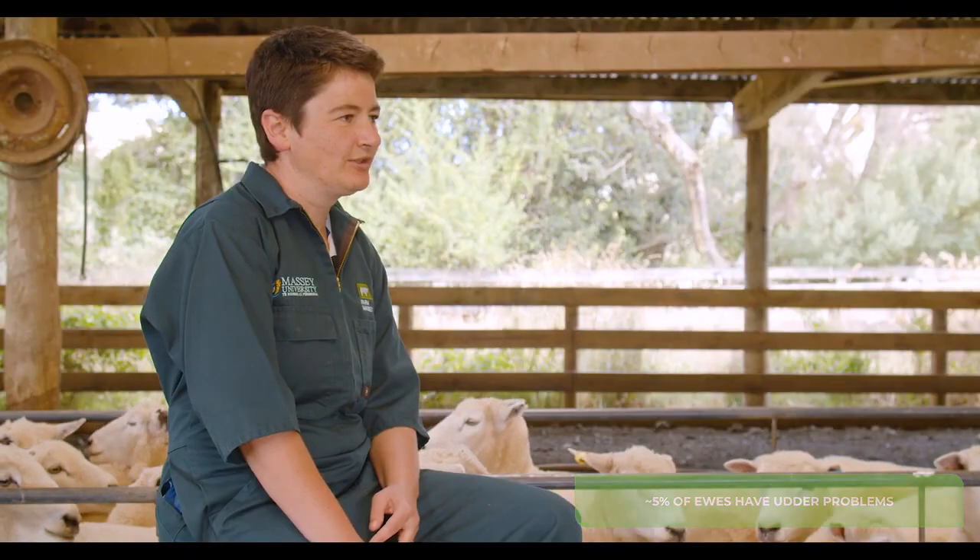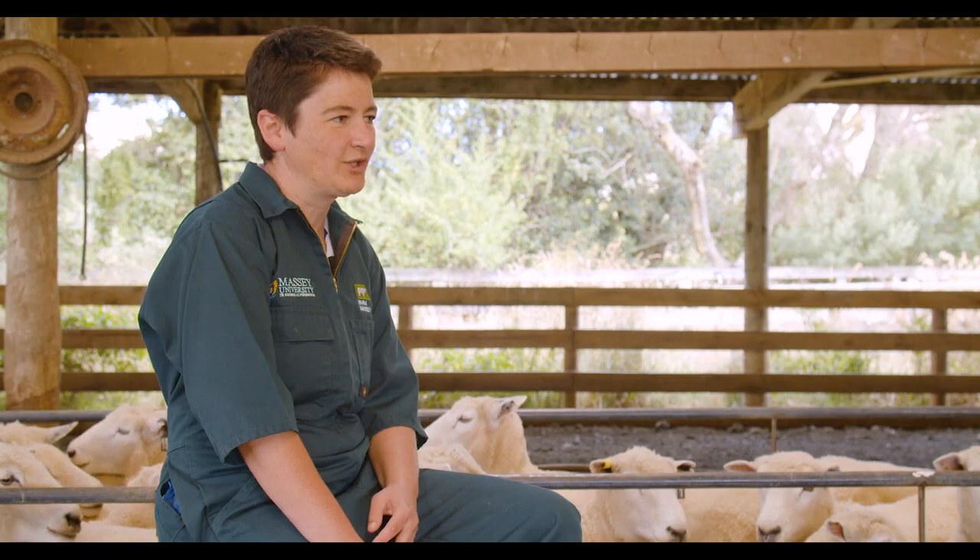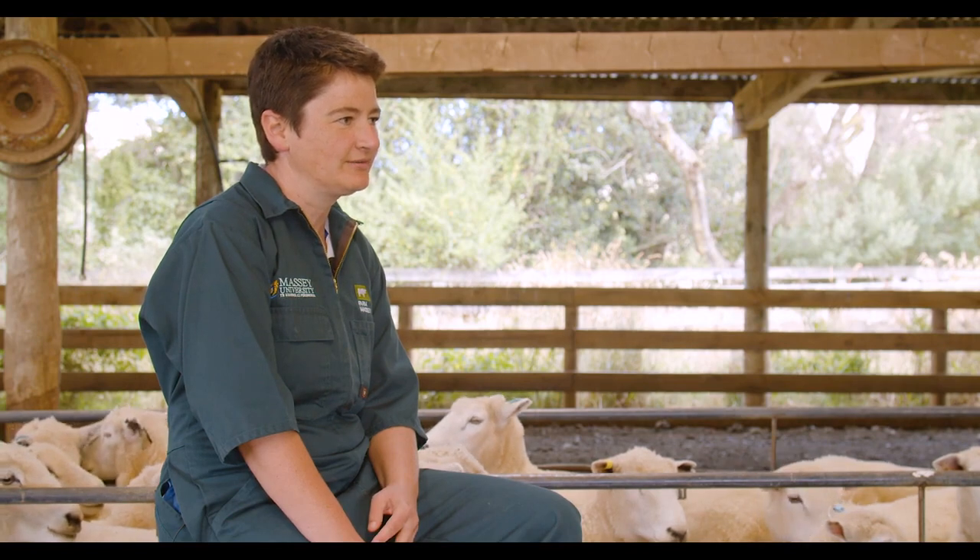I'm Anne Riddler from Massey University. Our research has shown that about five percent of ewes in New Zealand have problems with their udder. We've looked at a lot of udder and teat factors and found that the most important thing affecting production is what the udder feels like. Ewes who have lumps in the udder or hardness on one or both sides have lambs that are three to four times more likely to die.